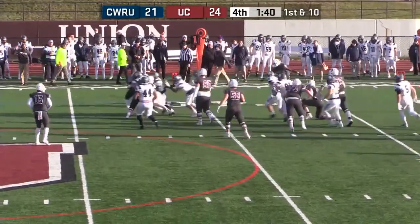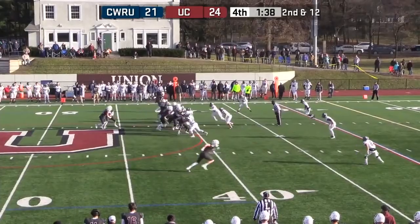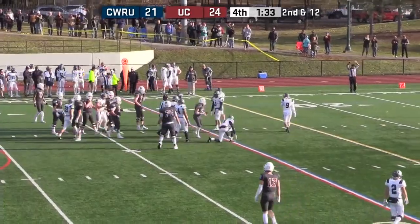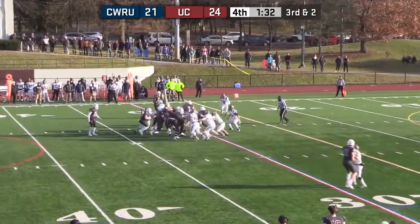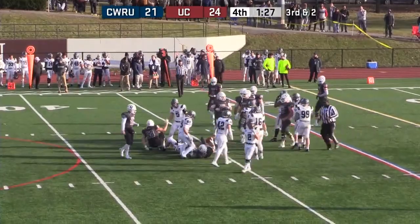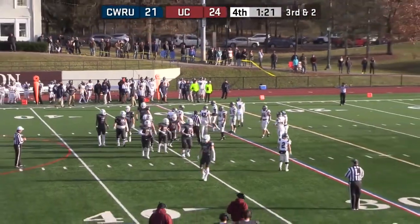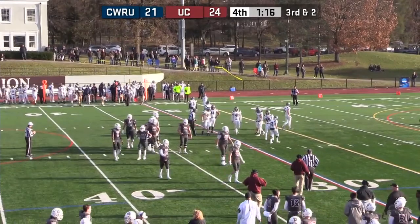Ferrara pushed back — a timeout. They're going to run it with Ferrara — he's got a big hole, close to the 30. Timeout, Case West. From the Case 31, Ferrara stacked up and dropped in the backfield. Under one minute to go, it's going to be fourth down — 45 seconds on the play clock.